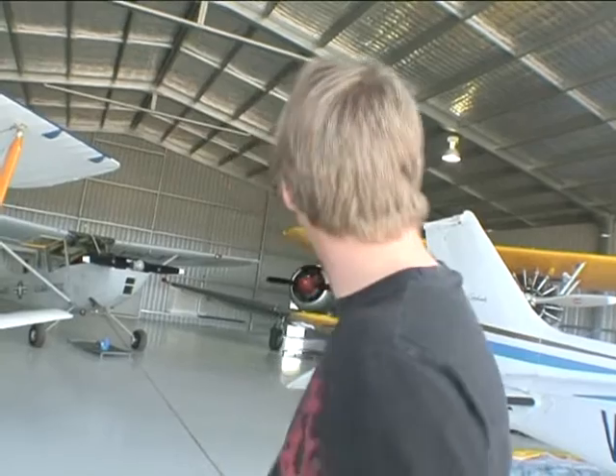They're quite rare, especially the Aussie ones. There are 160-something on the register at the moment, though not all flying.